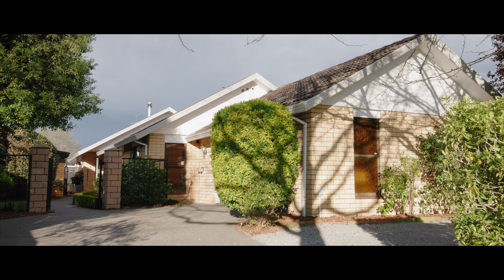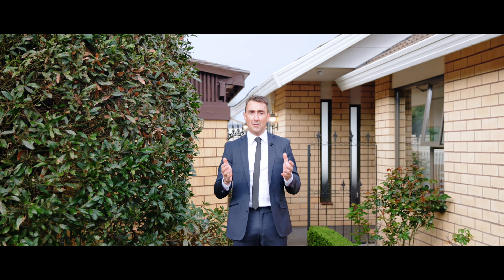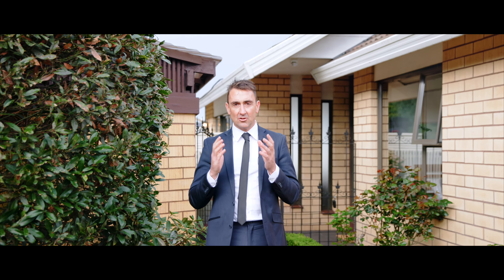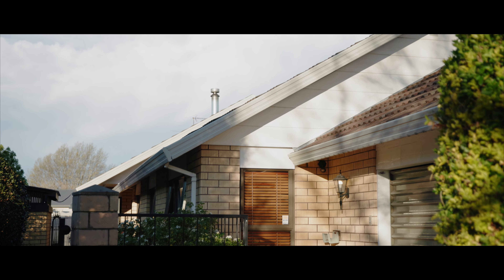It's safe, it's secure, it's got a renovated kitchen and there's still space to add your own touches too. This is a property that a family can grow into and grow with. I absolutely love it and you'll love it too.